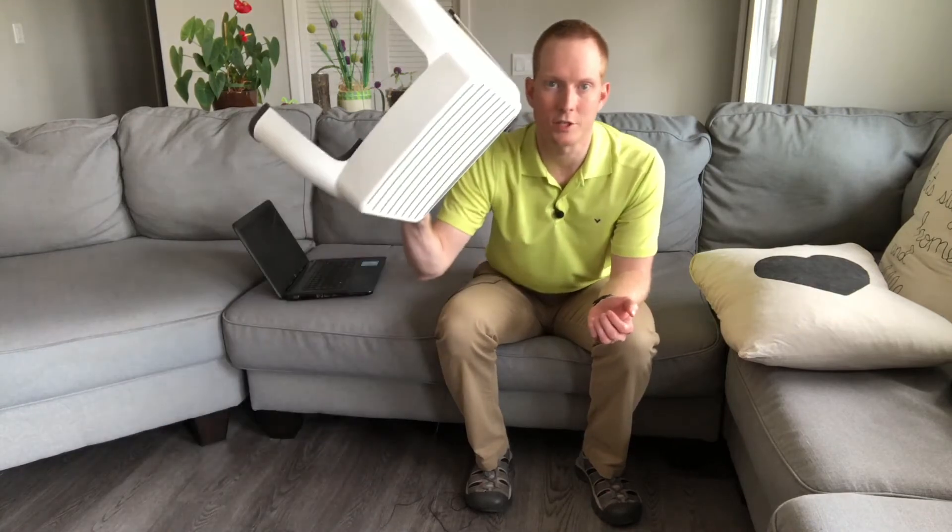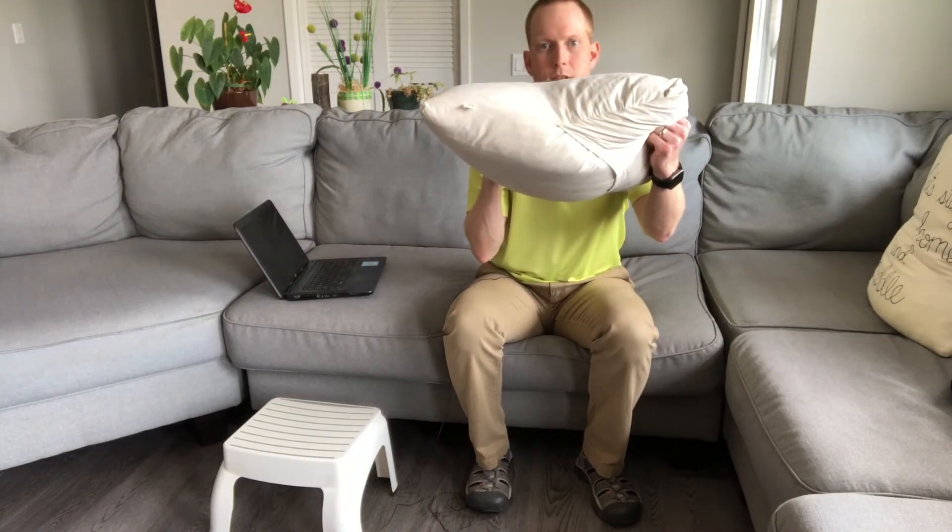So in order to get set up comfortably at your couch, you're going to need two things: a stool, and a nice thick pillow. I like this one because it's pretty thick.